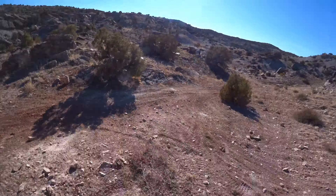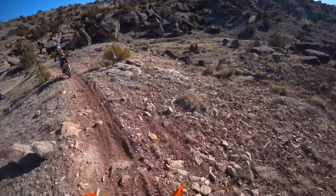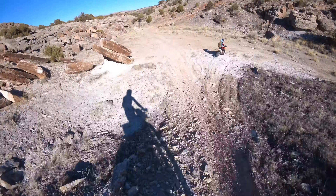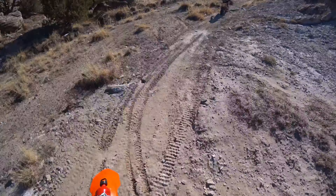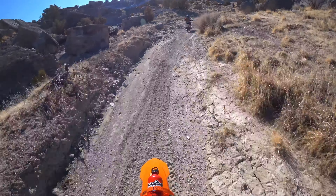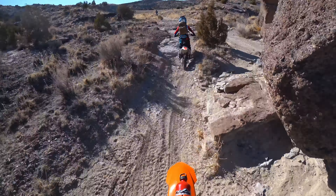They, in fact, were the ones that pointed out — they're like, 'Dad, we're all riding orange bikes,' which doesn't hardly happen. Turn right, Conner, if you can — turn right and go up this wash. Not exactly sure about all these trails, but I think this is generally going where we want to go.